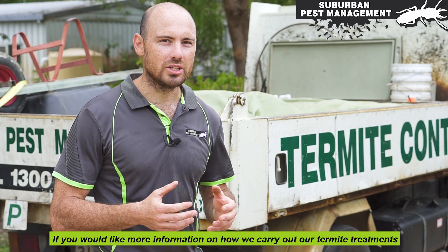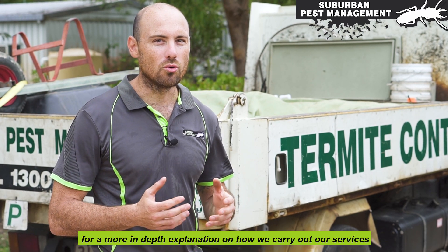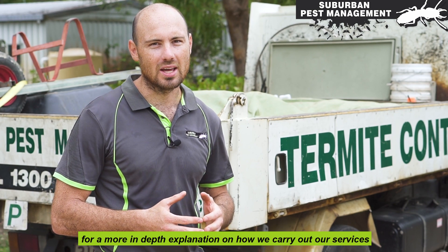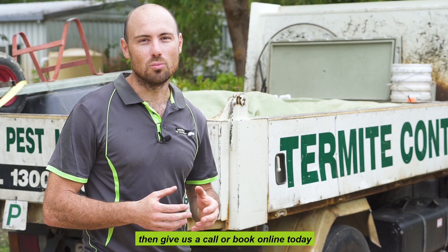If you would like more information on how we carry out our termite treatments, click on the link in the description for a more in-depth explanation of our services. Or if you'd like a free assessment at your property, give us a call or book online today.